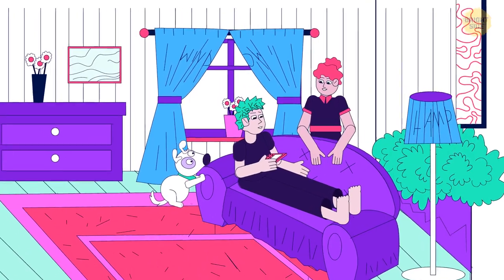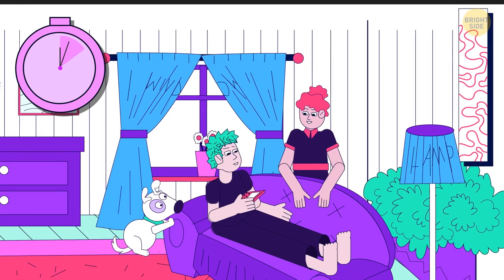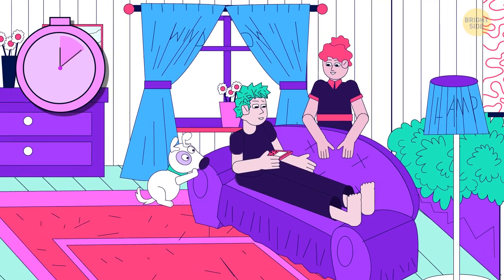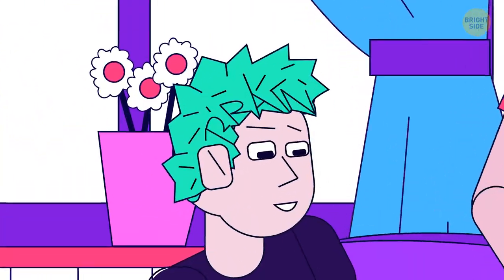Your task is to find three words hidden in this picture. The words concealed in the image are lamp, window, and brain.